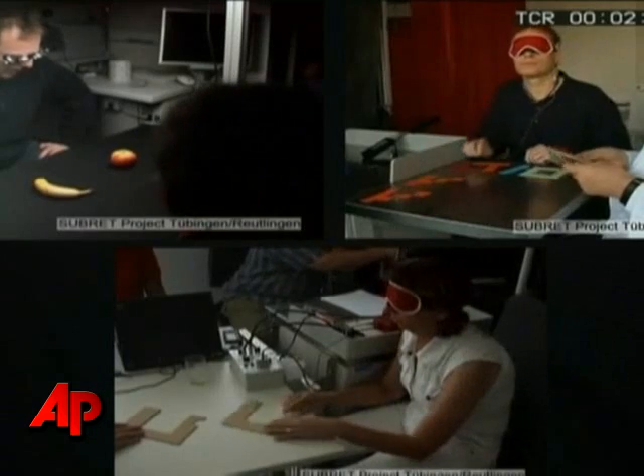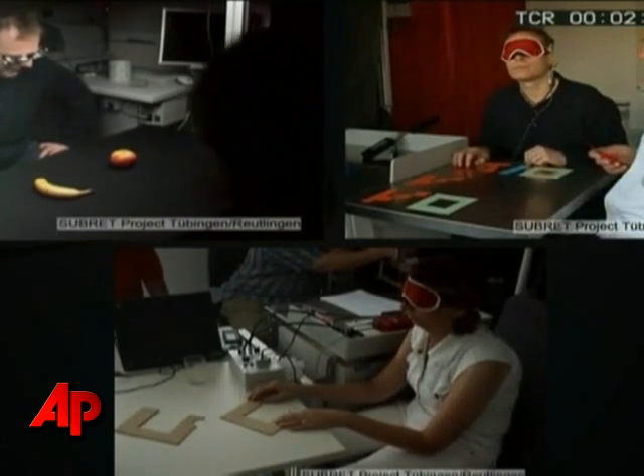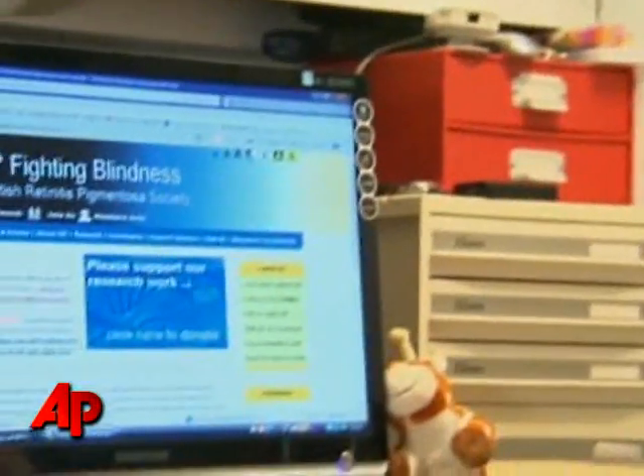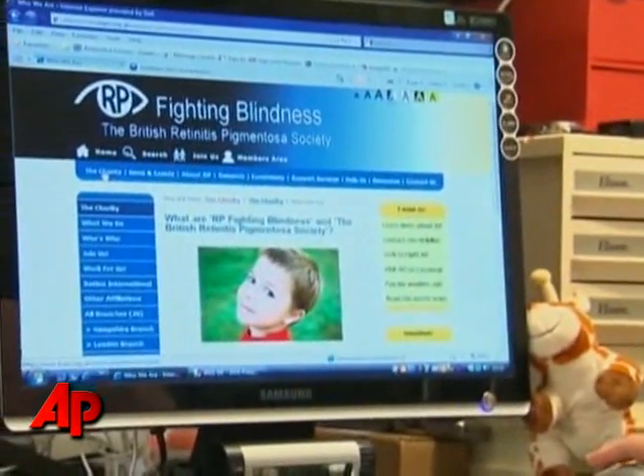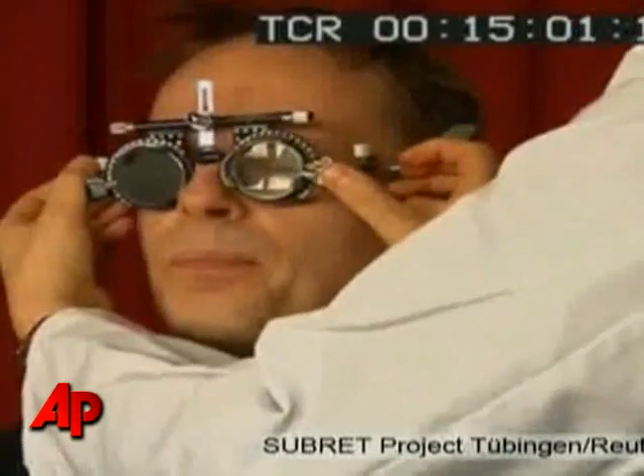Research teams in Germany have been working on a way to combat a genetic disease that kills off light-sensitive cells in the eye, leaving the person blind. They came up with an electronic chip that's implanted in the retina. The device then captures images using an external camera mounted on a pair of glasses, and a signal is sent to the brain.